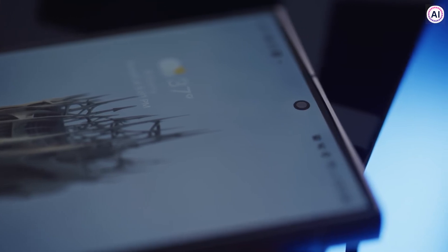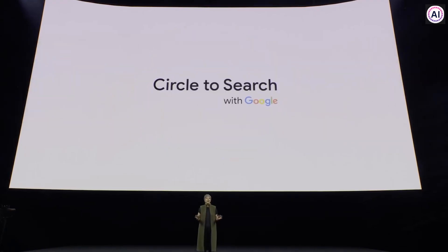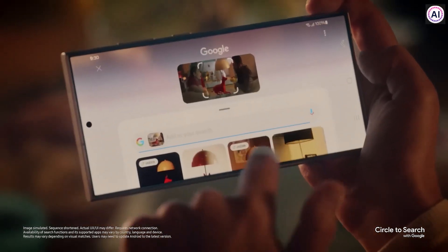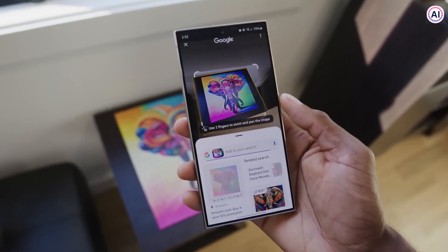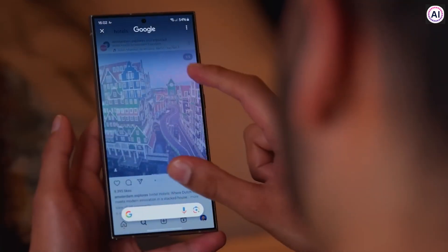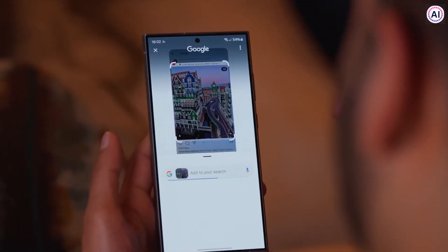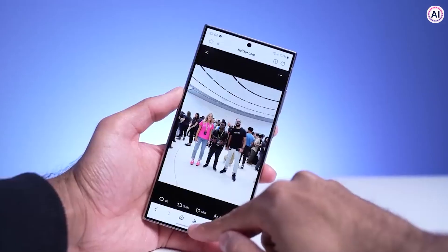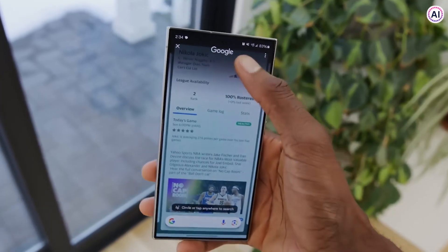The Samsung S24 series is also introducing a new amazing feature called Circle to Search. With this feature, you can quickly search for stuff on your screen by circling it — no need to switch between apps anymore. You can search for images, videos, or text easily. Just use gestures like circling, highlighting, scribbling, or tapping on your screen. The AI will then analyze what you circled and search for it on Google, showing you the results. This is super handy when you want to find something you saw on Instagram or Facebook, or you're on an important Zoom meeting or Skype call.